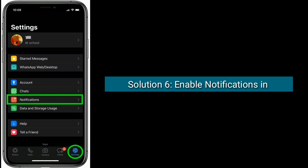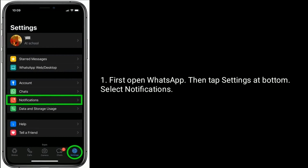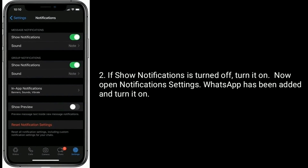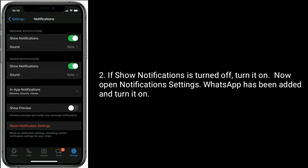Solution 6 is enable notifications in WhatsApp. First, open WhatsApp, then tap Settings at the bottom. Select Notifications. If Show Notifications is turned off, turn it on. Now open Notification Settings — WhatsApp should be added — and turn it on.